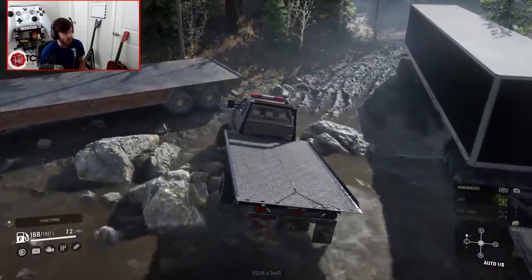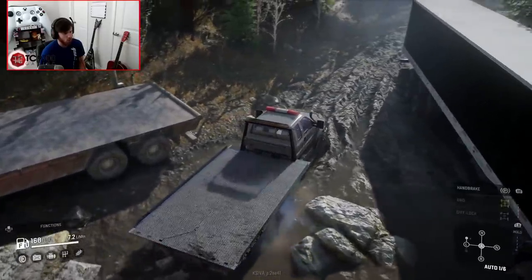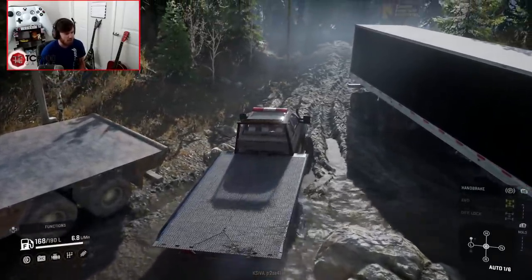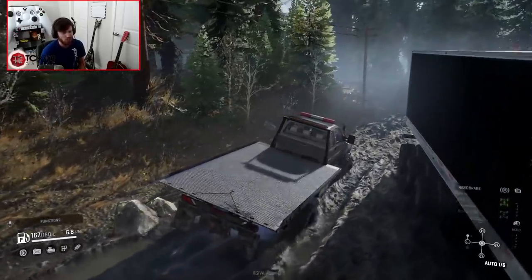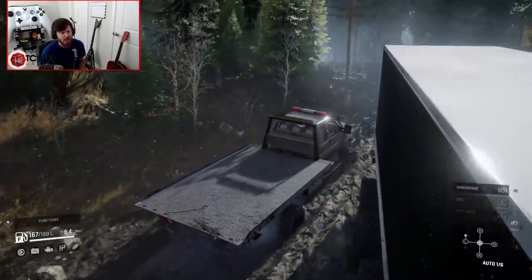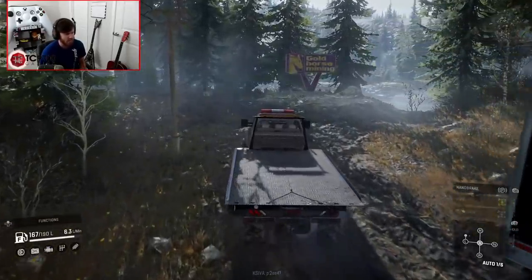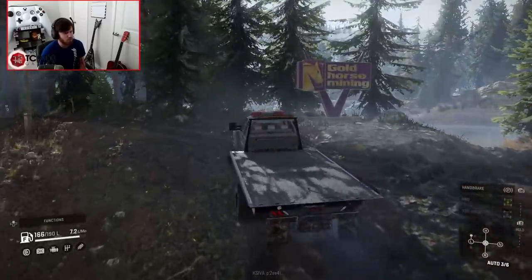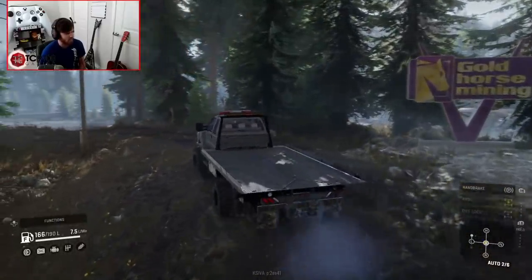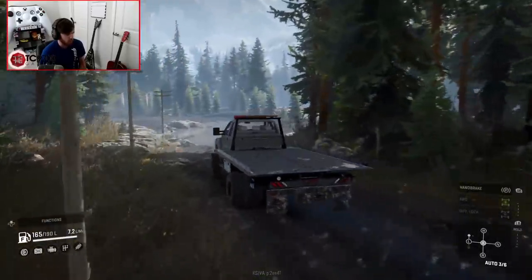Moving on, we should be getting close to where that Loadstar is just about now, or at least where we think it is based on the report we got. This mud might be a little bit tricky coming back out, but I think I have an alternate secondary route I want to use once we get the Loadstar loaded up. I heard it was a little bit past the Gold Horse Mining sign, so we'll start to keep an eye out towards the river as we get closer.